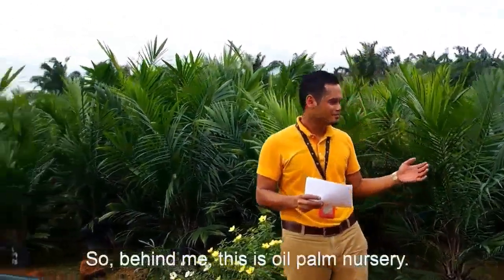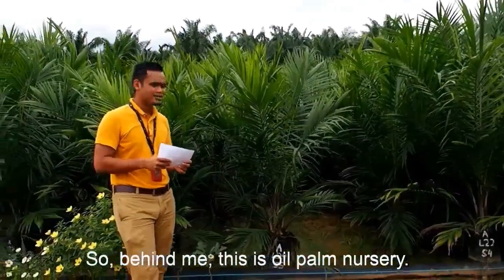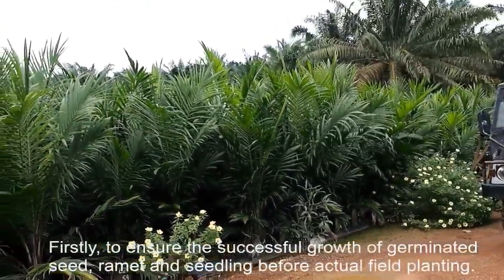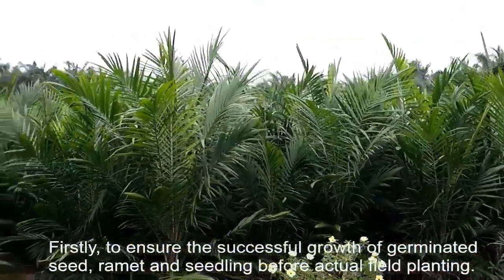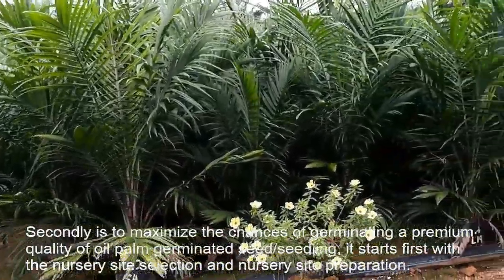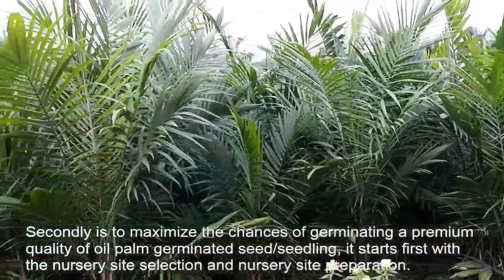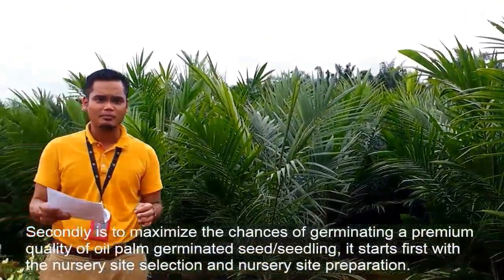Behind me, this is the nursery oil palm. What are the importance of nursery? Firstly, it is to ensure the successful growth of germinated seed, ramets and seedlings before actual field planting. Secondly, it is to maximize the chances of germinating a premium quality of oil palm germinated seed or seedling, whereby it starts first with the nursery site selection and nursery site preparation.